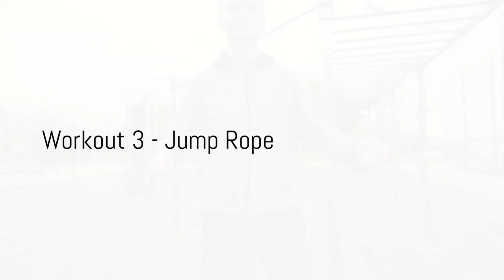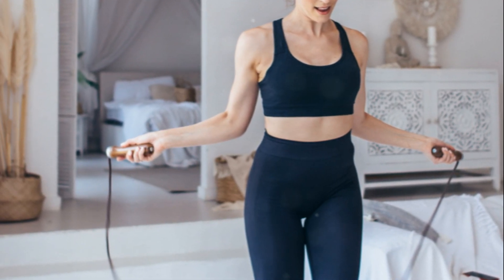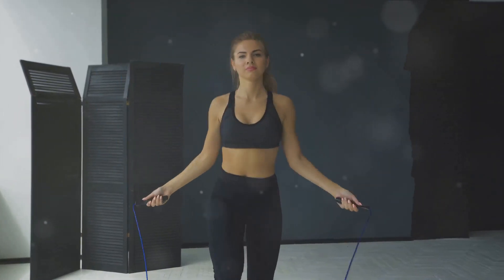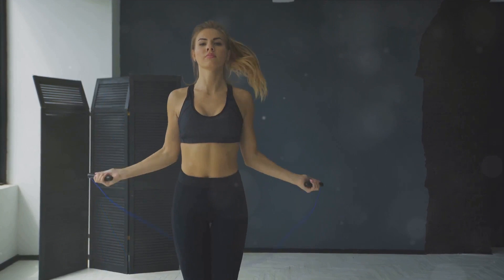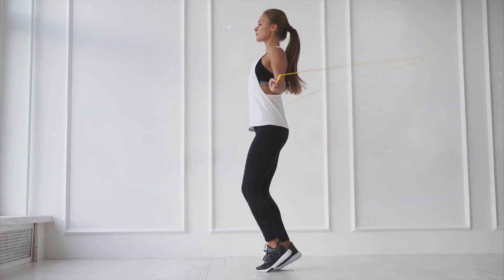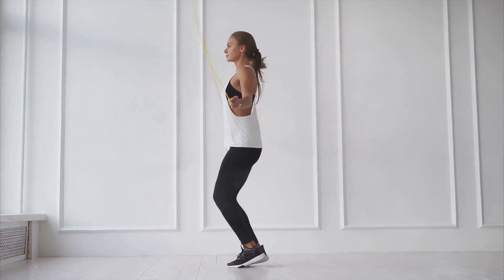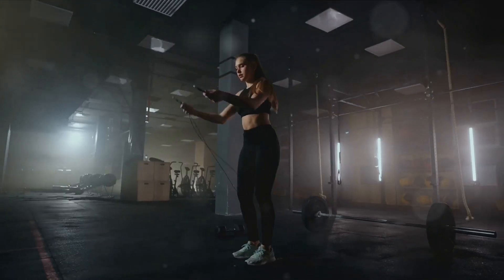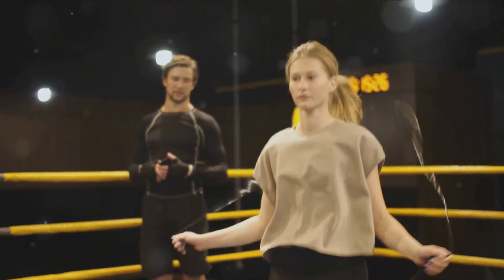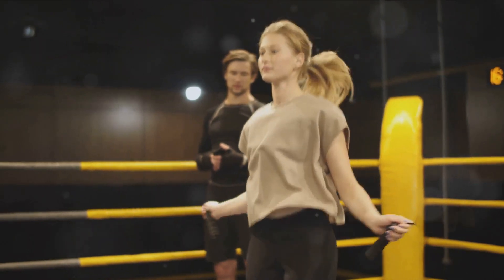Our third workout is jump rope, a simple yet effective exercise that will get your heart pumping. Jump rope is not just a childhood pastime — it's an incredible workout that can torch calories and tone your entire body. The beauty of this exercise is its simplicity. All you need is a rope and a little bit of space, making it an ideal workout for any location. The key to an effective jump rope workout is to keep your movements small and controlled. You want to be jumping just high enough for the rope to pass under your feet. Your arms should be positioned at your sides, and you should be using your wrists, not your arms, to turn the rope. This might take some practice, but once you've got the technique down, you'll be able to jump rope like a pro.